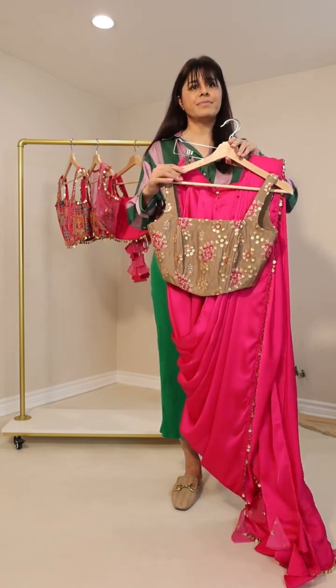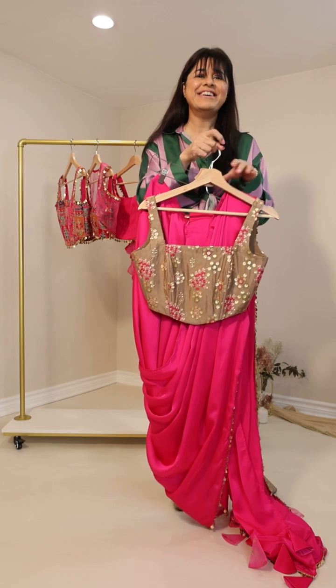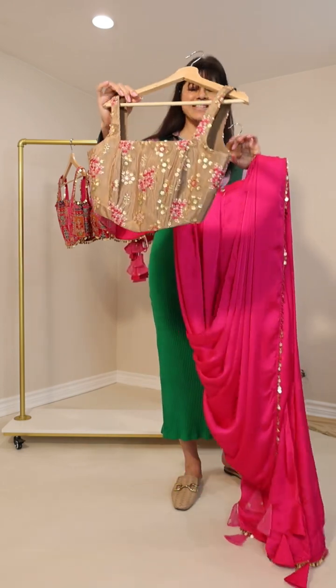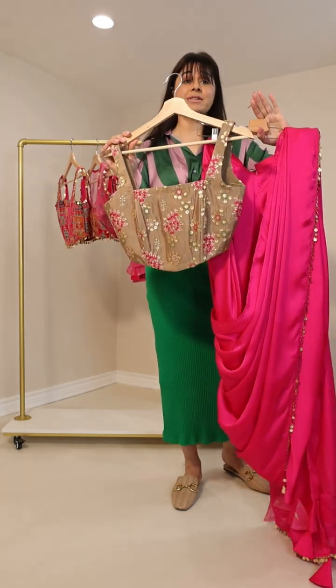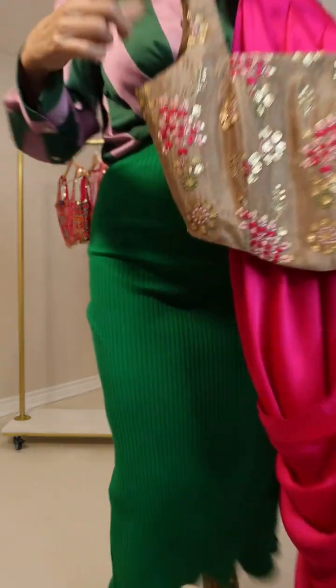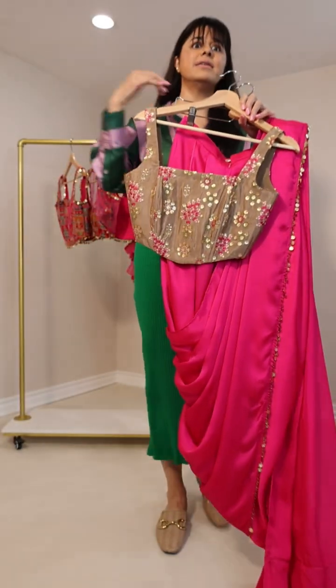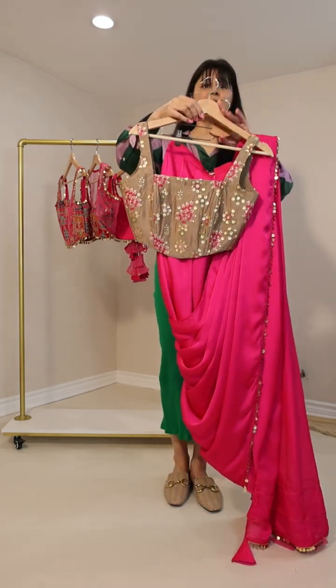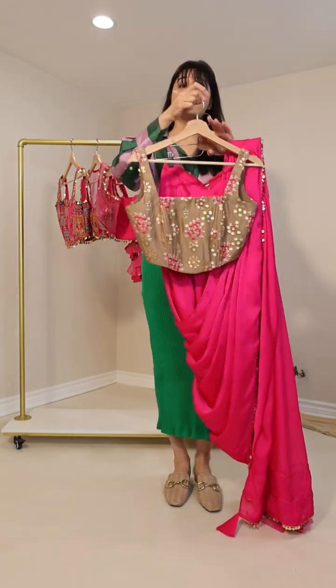This is the same corset I showed with the yellow — it goes beautifully with the hot pink because the embroidery features hot pink throughout, with light and dark pink and a little green hint. Imagine jewelry with all those colors — it's going to look so beautiful. And if anyone doesn't want to wear a corset, just DM us and we can make a crop top version with added sleeves — there are so many options we can work on with you.